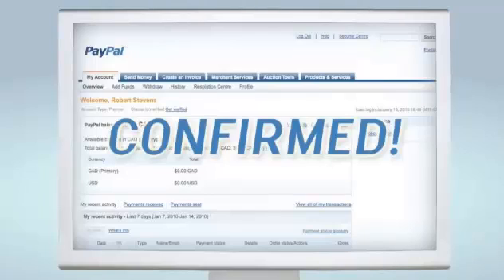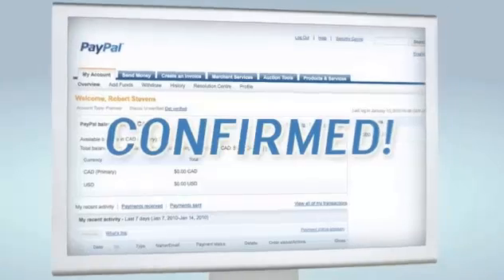Email confirmation is one of the many ways to help keep your PayPal account secure. Next, just link your bank account or your credit card to your PayPal account.